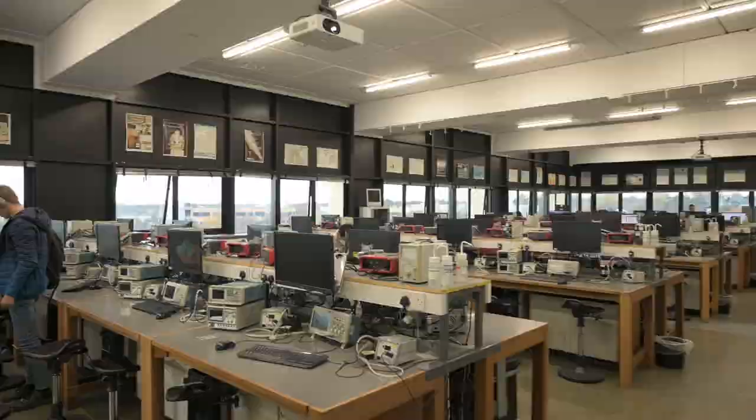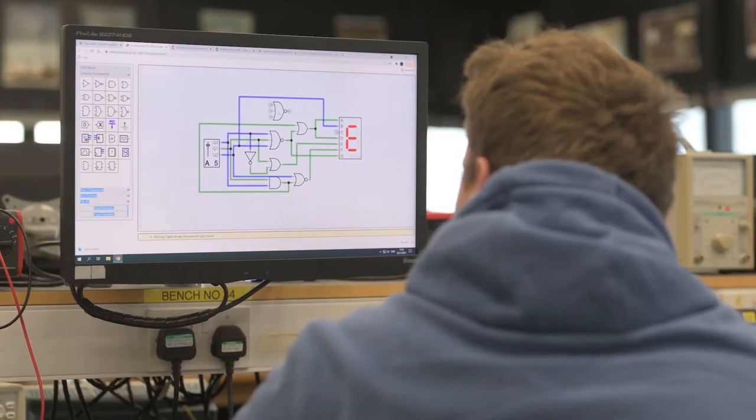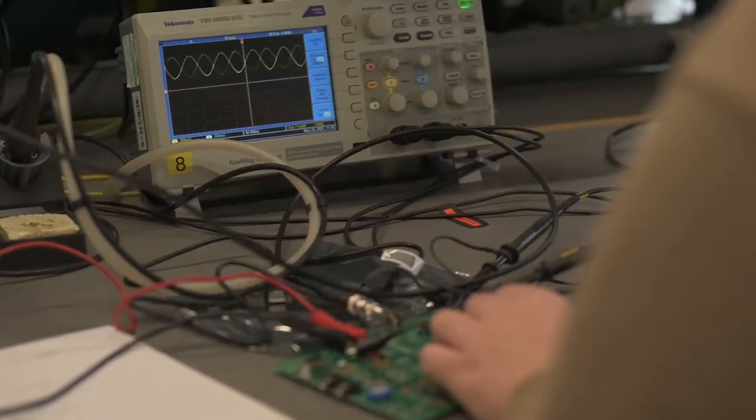Our electronics teaching labs provide laboratory space and equipment for our electronic engineering teaching, from foundation-year laboratory classes to master's degree projects.